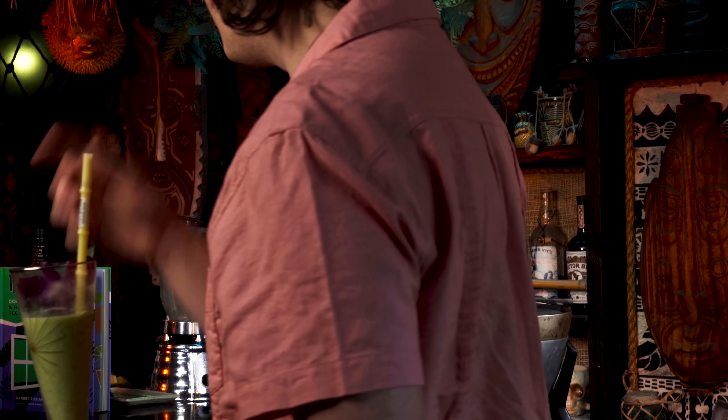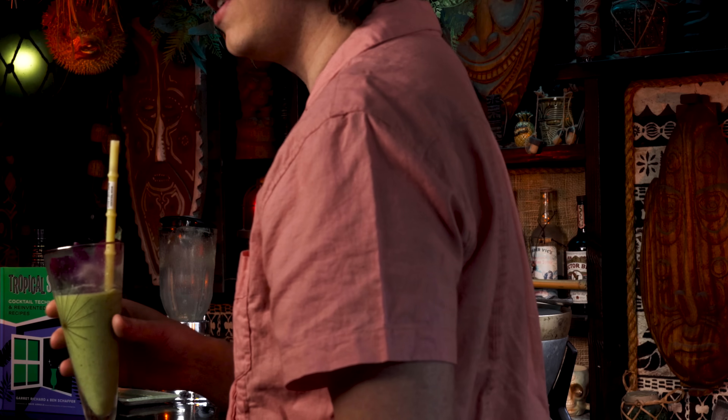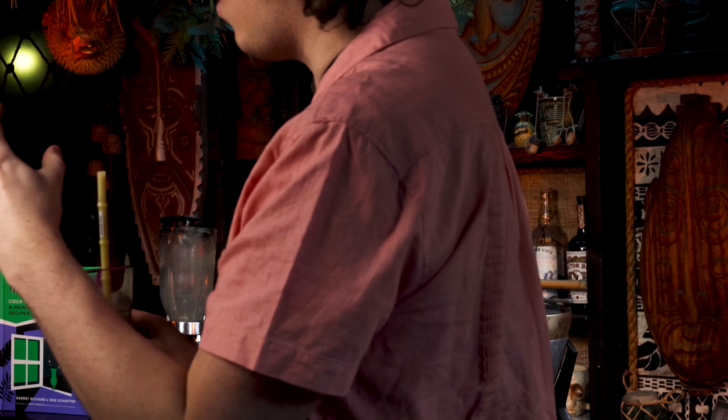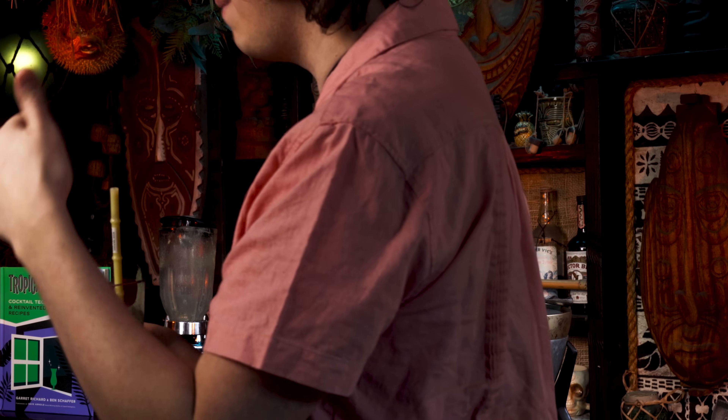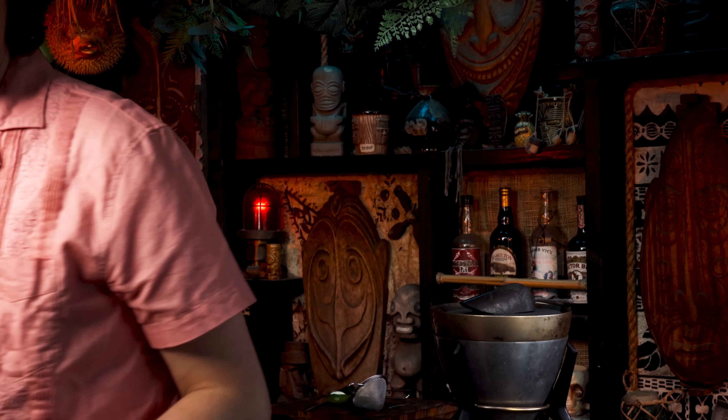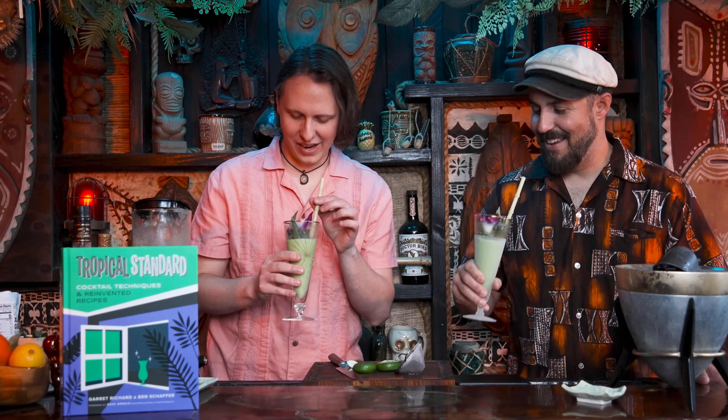I feel like with most frozen drinks, as it warms up you get more flavors — because it's so cold at first your tongue can only perceive so much. Then halfway through you're like, ah, spicier basil. You definitely get more of the basil flavor as it warms. It's so good.